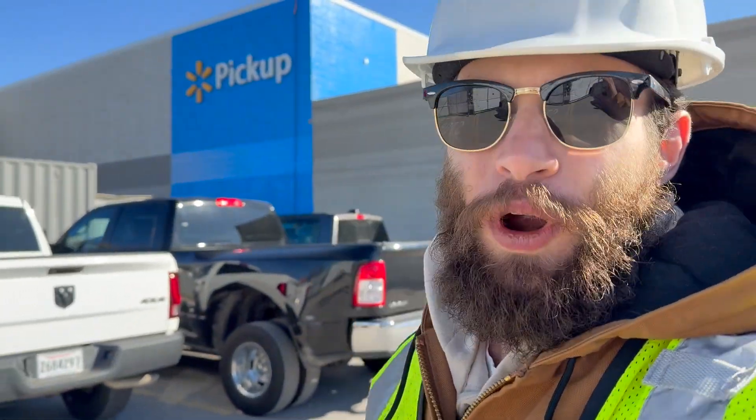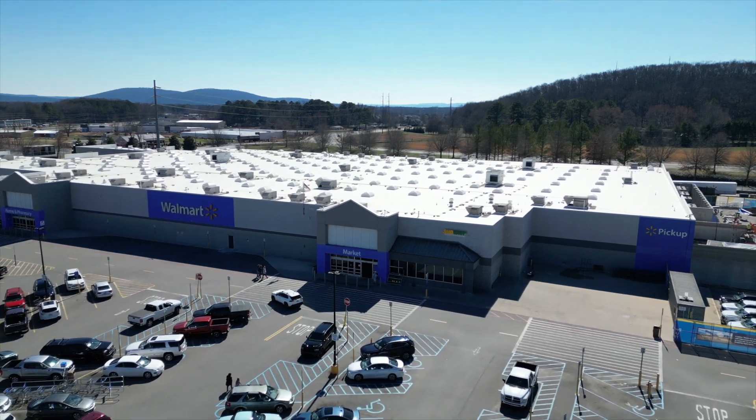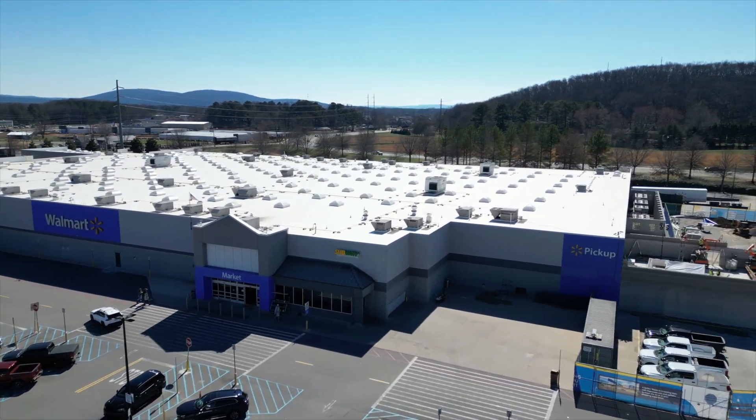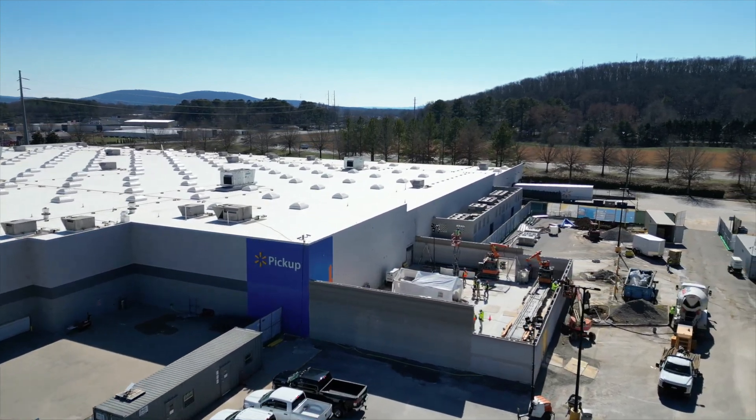I'm here at Walmart, where they're 3D printing the second building here. Alquist 3D has two RIC printers and they're going about 16 feet high this time.